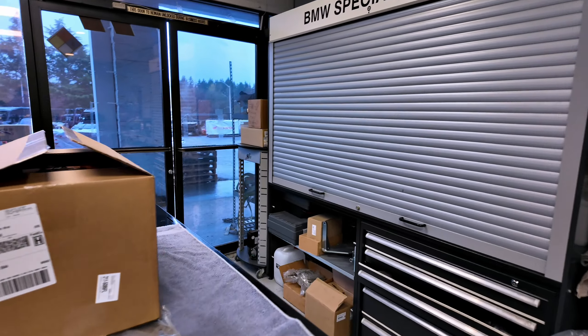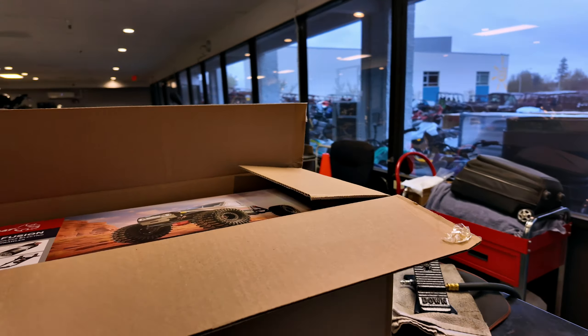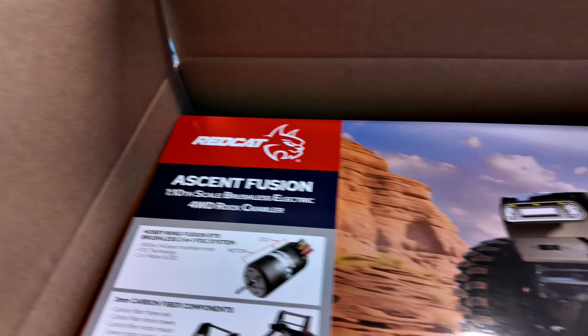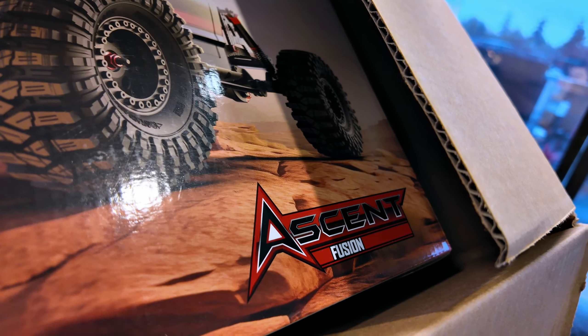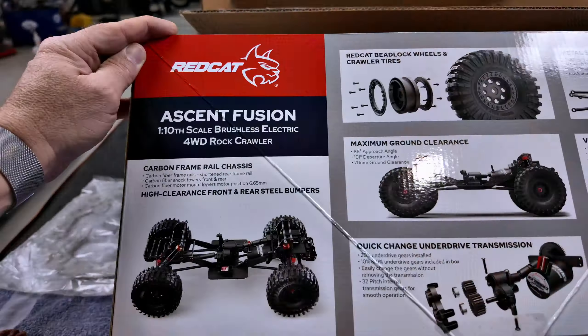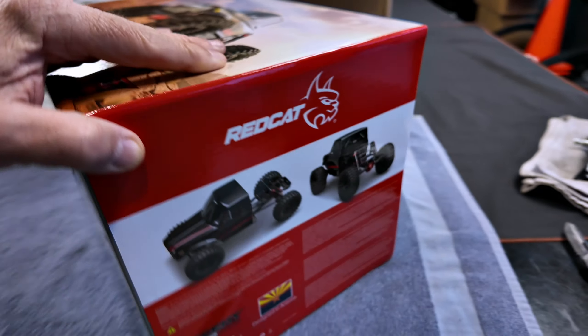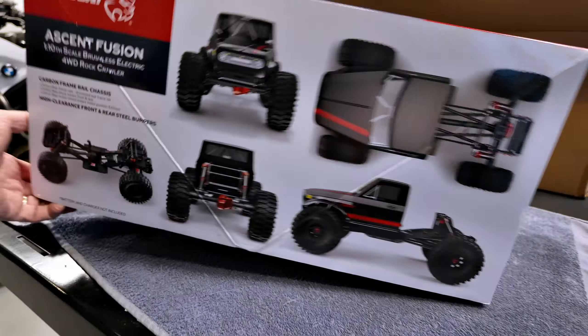Wonder what this box is — the shipping girl got a little carried away and opened the box. The Ascent Fusion! Look at that bad boy, look at that thing — yanked out of here before too long. Here's gonna see a little bit of the box art here.